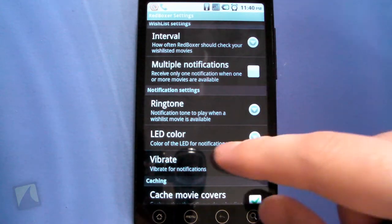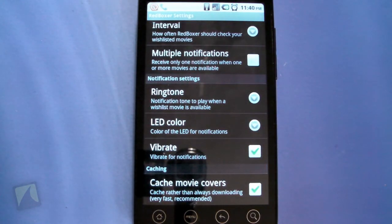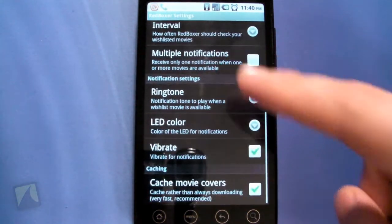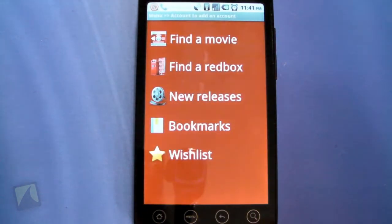The wish list settings let you set a notification interval for movies that aren't out yet — it'll alert you when something on your wish list becomes available, which is awesome. You can also set your ringtone and vibrate preferences, and cache movie covers to your SD card so browsing is faster and covers don't have to re-download every time.